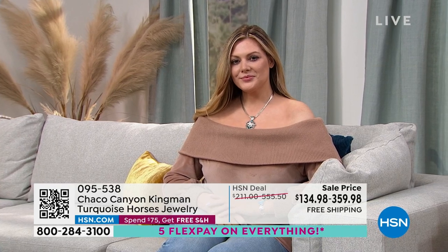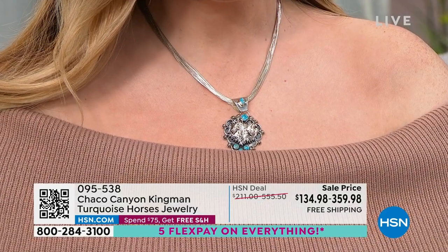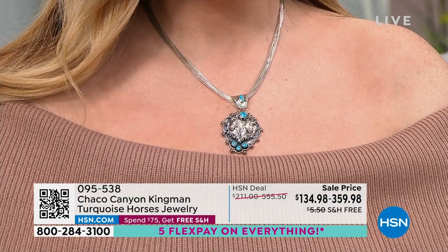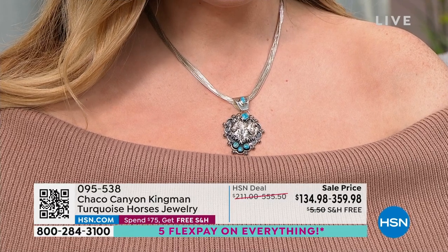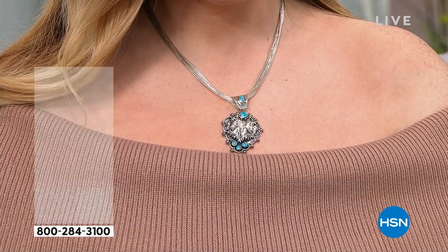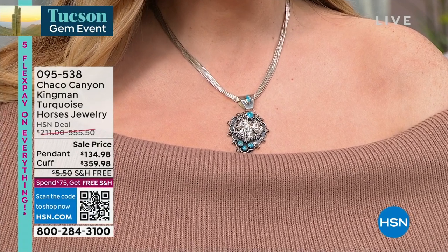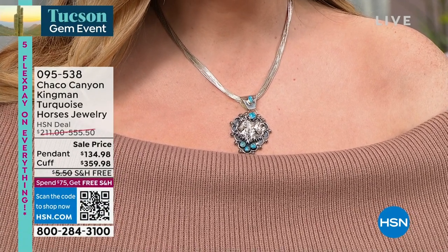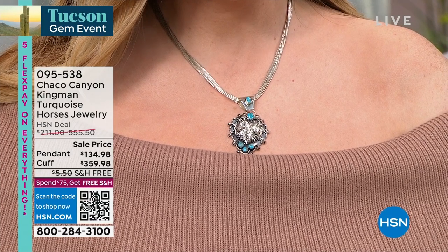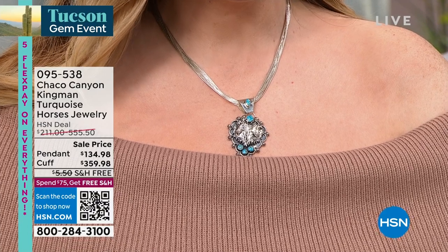The pendant is available — item number 095538 at $134. Then Helen announces: the pendant just sold out, so thank you for your calls and orders. The cuff is still available.